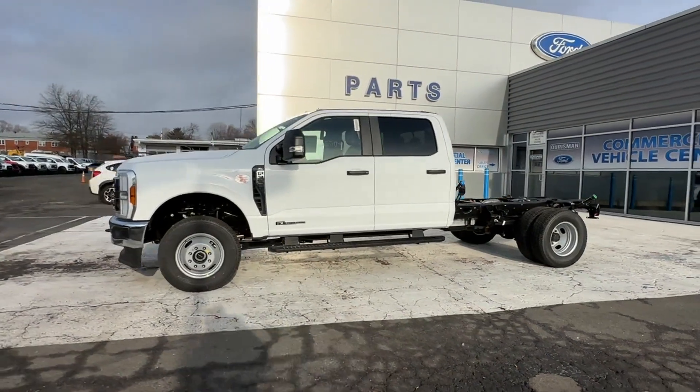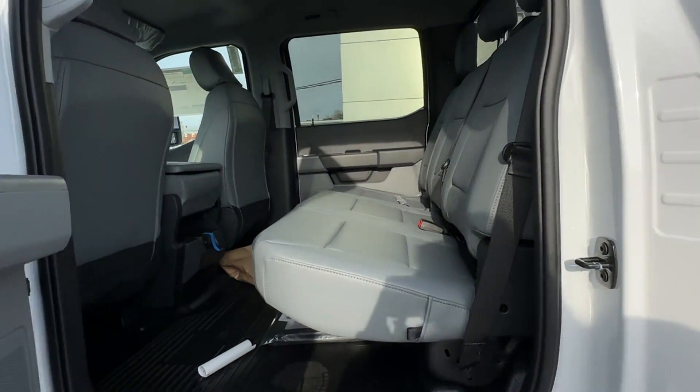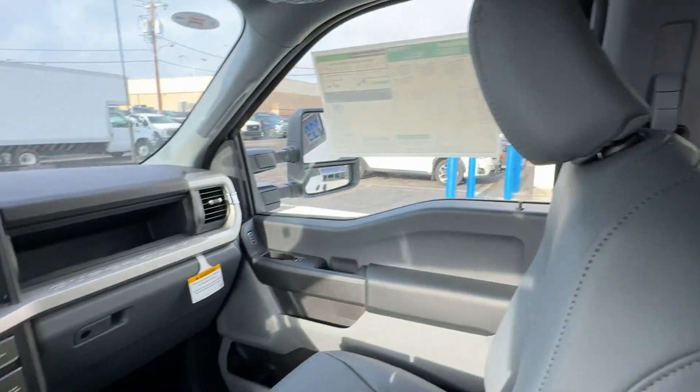Pass-through rear seat, Bluetooth, brake assist, keyless entry, steering wheel audio controls, engine immobilizer, automatic headlights, and auxiliary input.